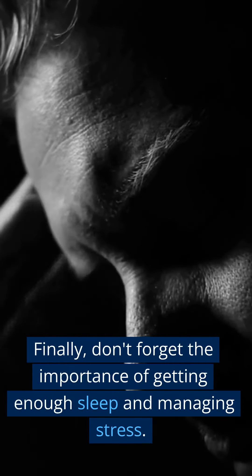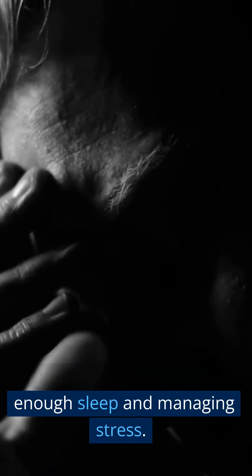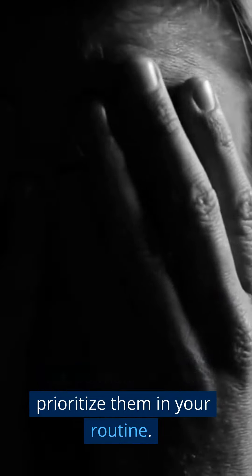Finally, don't forget the importance of getting enough sleep and managing stress. Both of these can affect your body's ability to burn fat, so make sure to prioritize them in your routine.